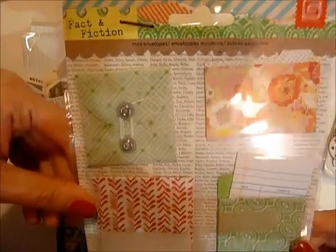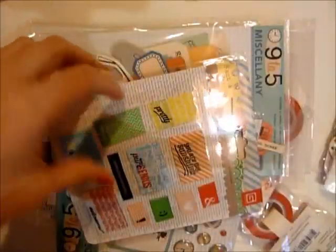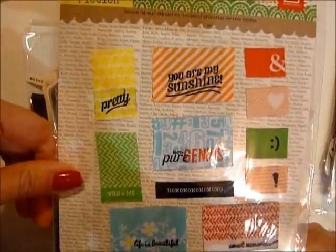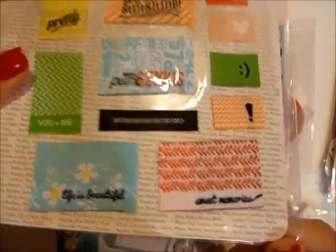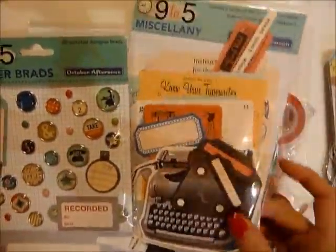I don't even know why I ordered these because I don't have any of their papers, but I thought these mini envelopes were pretty cool. And these are the fabric sticker labels - I don't have anything like this. Look at this one: XO XO XO XO - pretty cool!